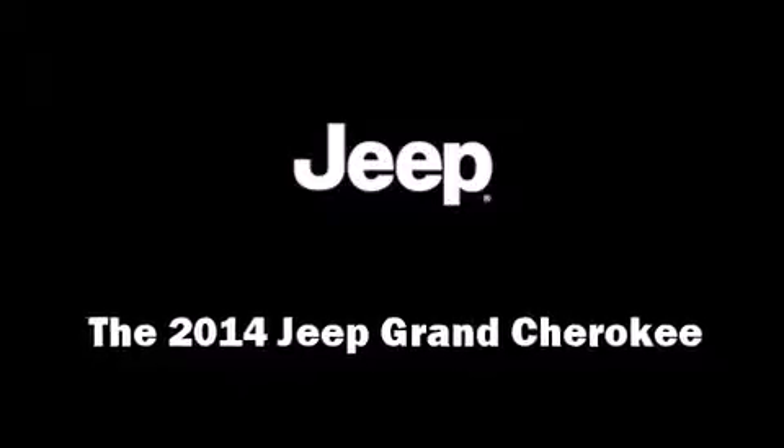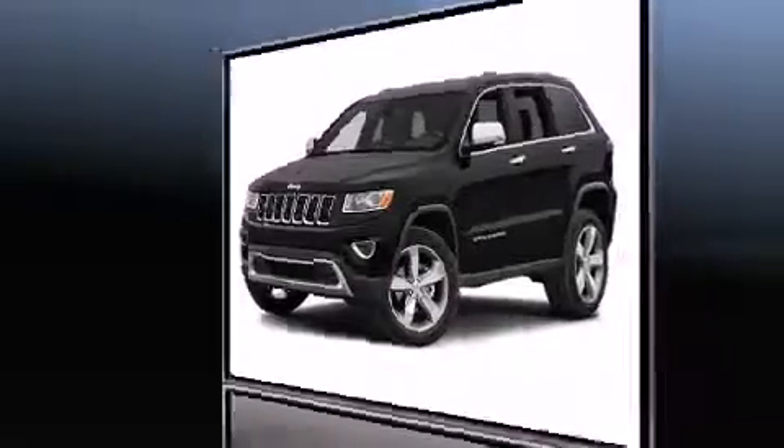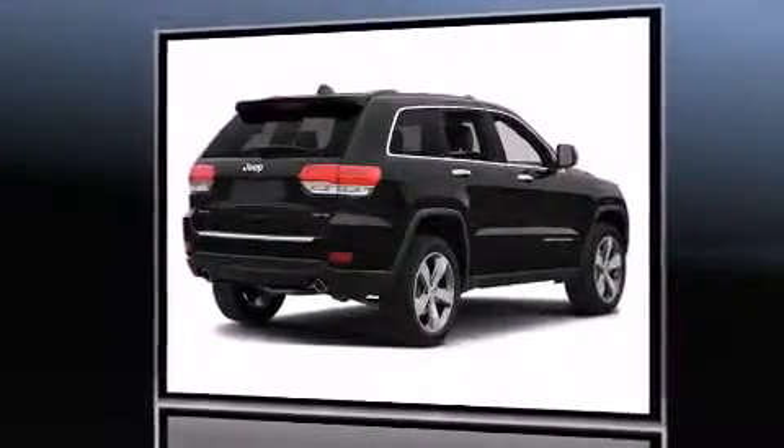Discerning drivers will appreciate the 2014 Jeep Grand Cherokee. It features four-wheel drive capabilities, a durable automatic transmission, and a refined six-cylinder engine.